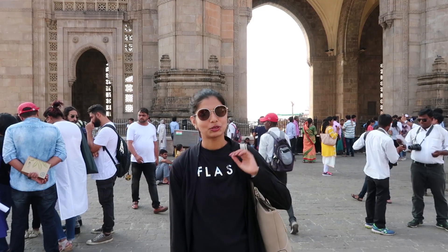The two nearest railway stations are Churchgate and CST. So this is the closer view of the Gateway of India.